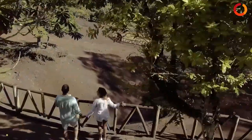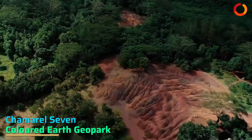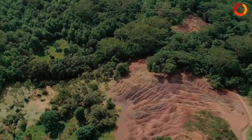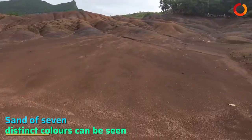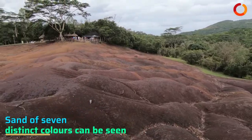End your tour by visiting the Chamarel Seven Colored Earth Geopark, which is a prominent tourist attraction boasting a relatively small area of sand dunes comprising sand of seven distinct colors. It is indeed a rare natural phenomenon.